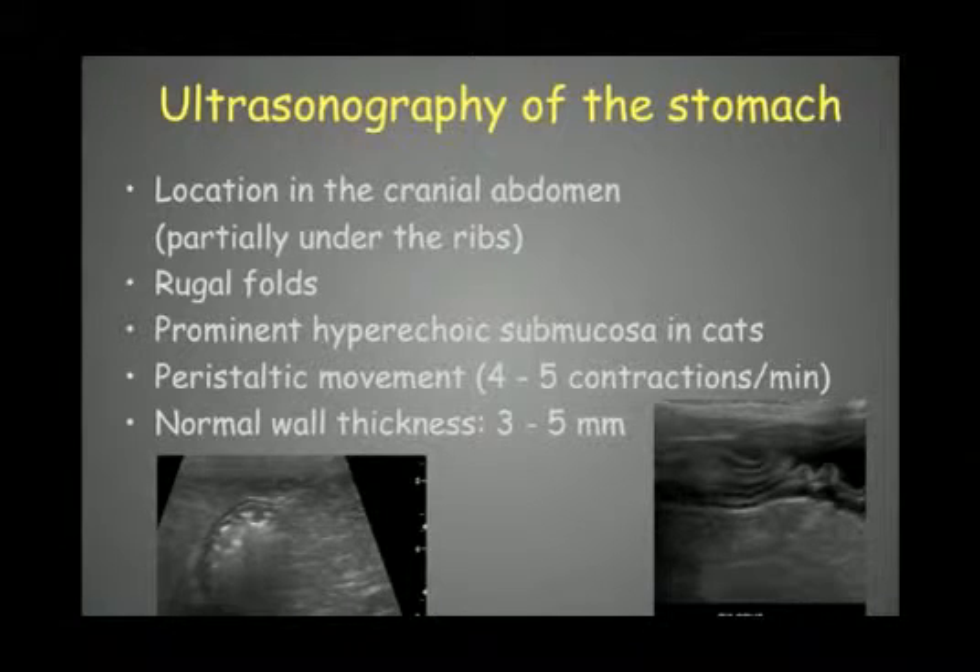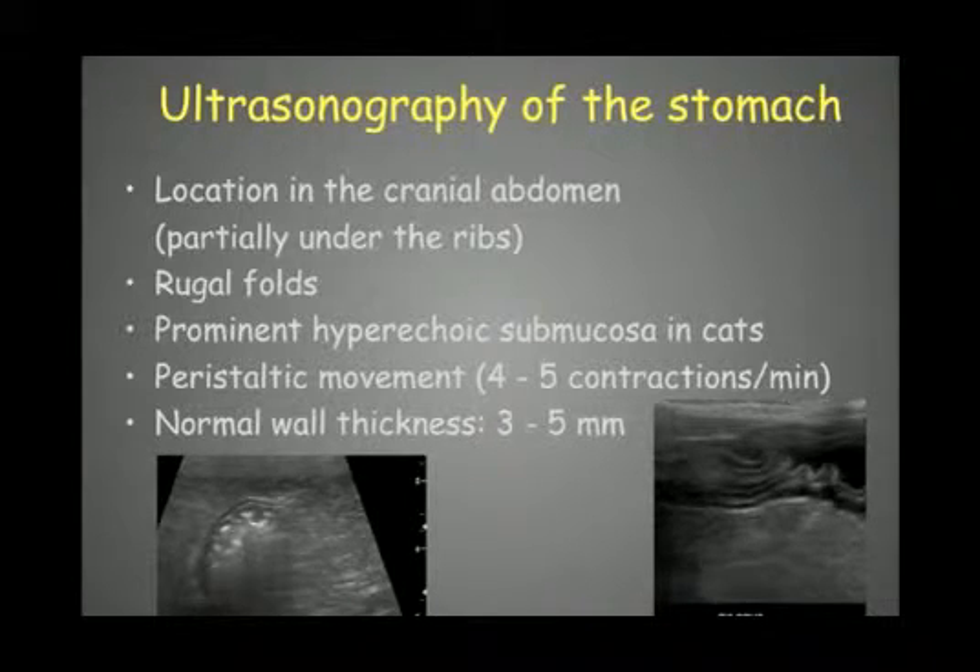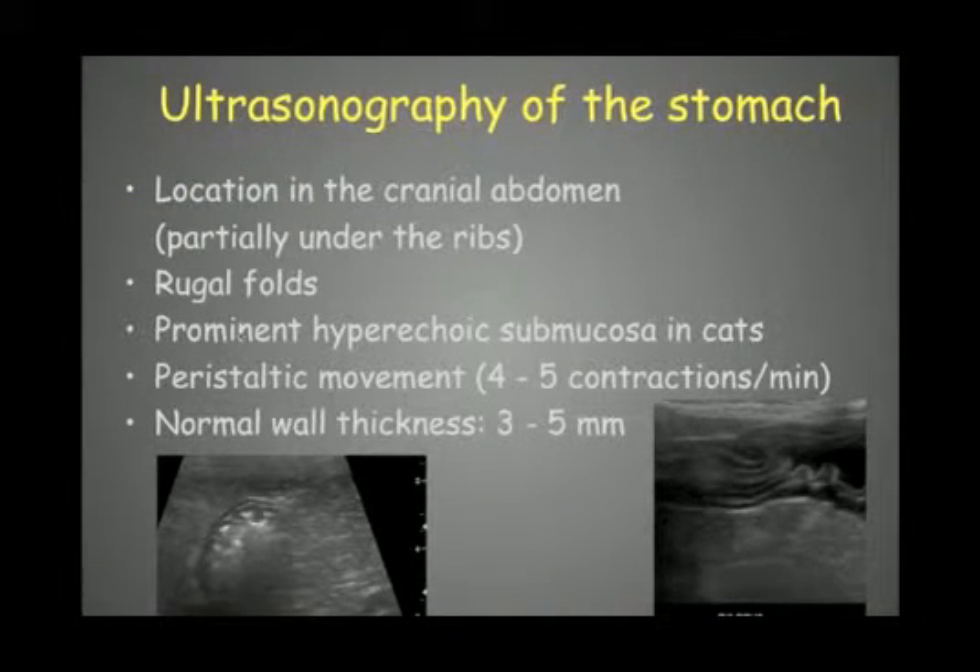We start with the stomach, which is located in the cranial abdomen — partially under the ribs — so an intercostal approach plus an approach just caudal to the costal arch is needed. The stomach is easily recognized by its rugal folds and often contains a variable amount of gas. There is also prominent hyperechoic submucosa in cats due to fat infiltration. Peristaltic movements consist of four to five contractions per minute, and normal wall thickness is between 3 and 5 mm.